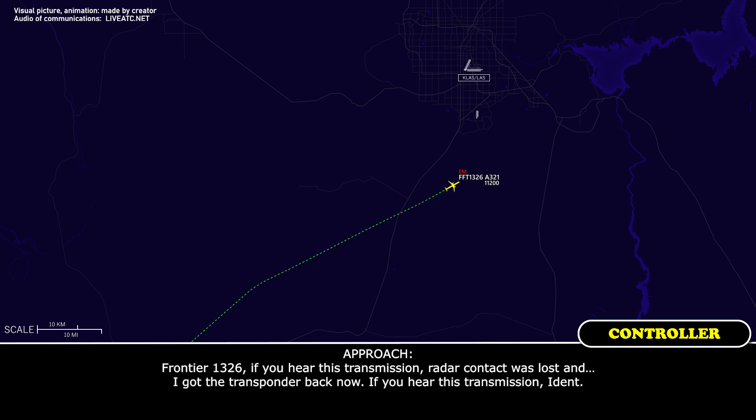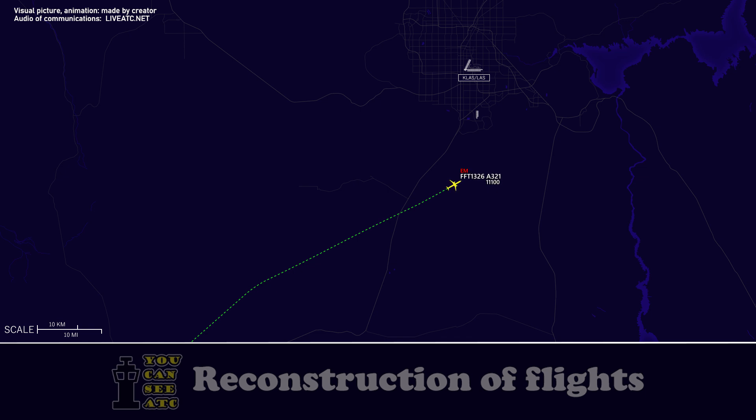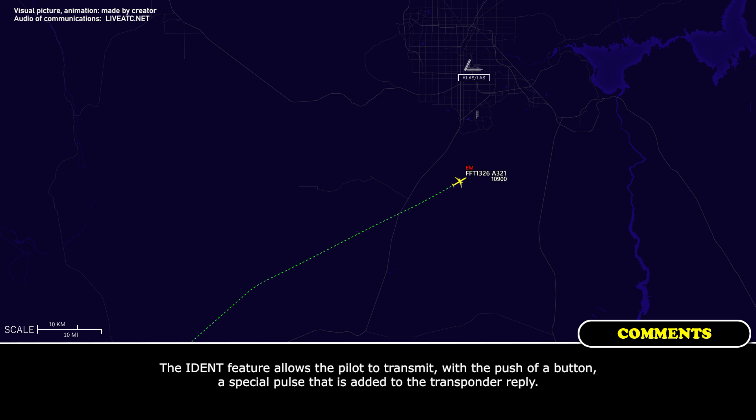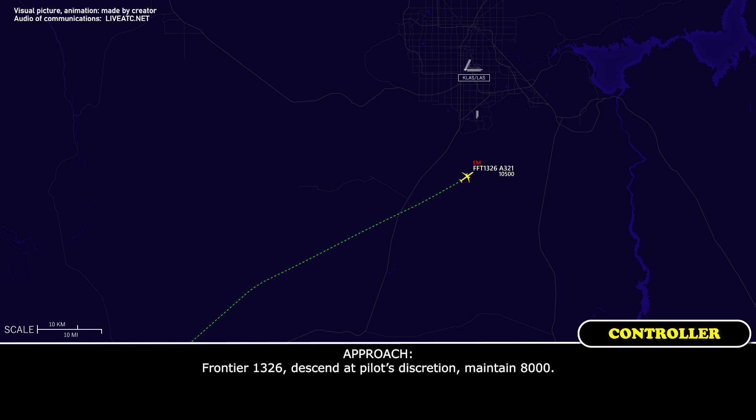Frontier 1326, if you hear this transmission, ident. Frontier 1326, ident observed. Are you able to transmit at this time? Frontier 1326, descend and maintain 8,000.